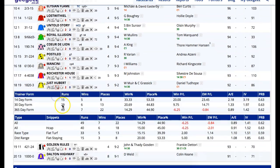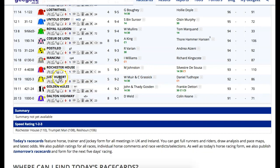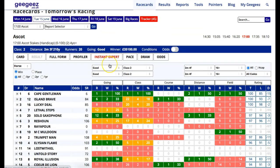Another trainer to mention - the Muir and Grassick partnership. Since they changed to a joint licence again, the last 14 days: 5 from 15, 8 places, 63% rivals beaten. Any of their runners both at Royal Ascot and other meetings throughout the week may clearly be worth a look, because their yard seems to have hit a bit of a purple patch. And maybe that patch will rub off on Just Hubert as well.